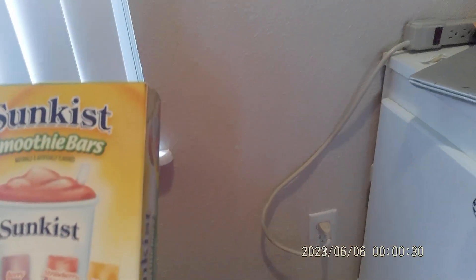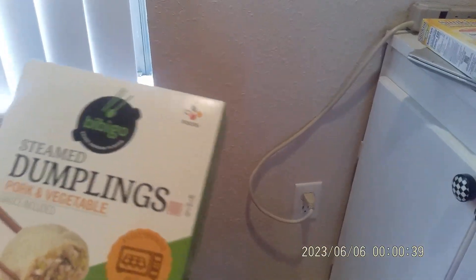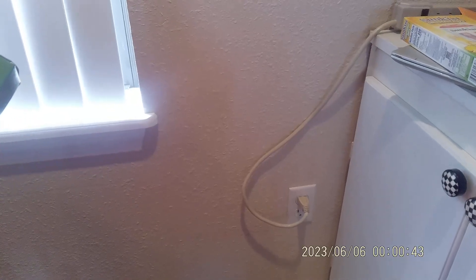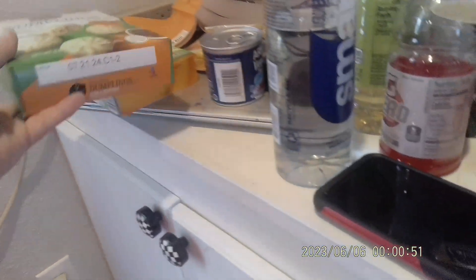I got Sunkist smoothie bars that you had to put in the freezer — they were $2.96. And then I got these steamed dumplings, pork and vegetable. There is a tray of them, so there's six of them in there, and it was $3.00. And that would consist of my teeny tiny Dollar General marketplace haul.